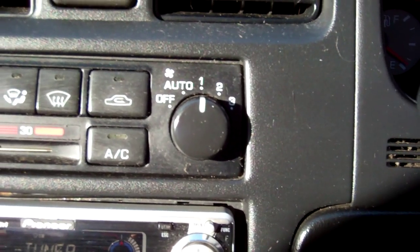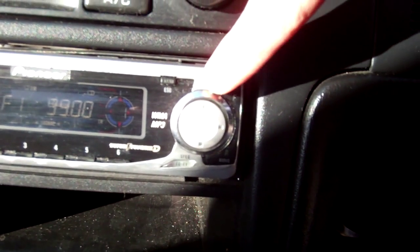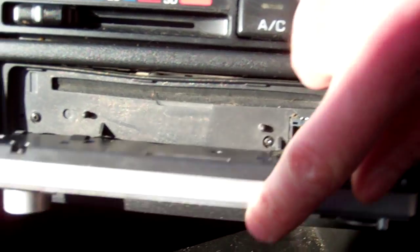Air conditioning controls — air conditioning is not working. Pioneer CD radio player. CD player picks up New Zealand stations.